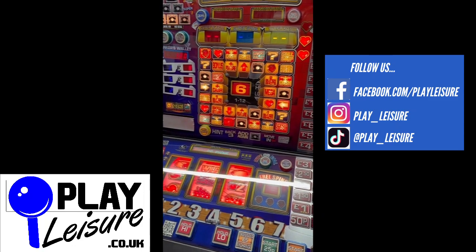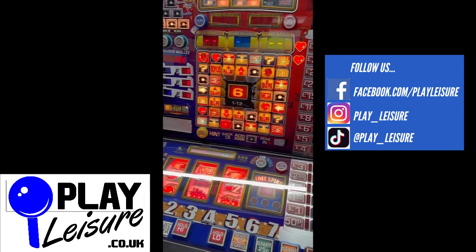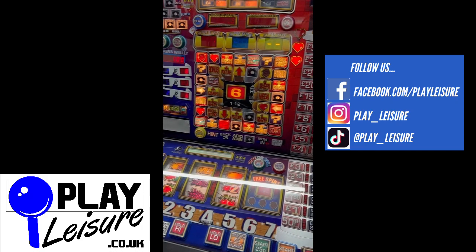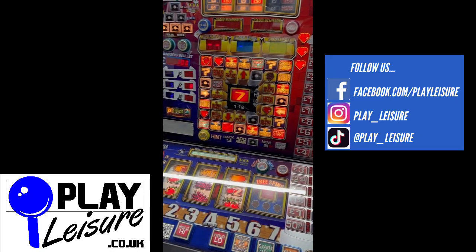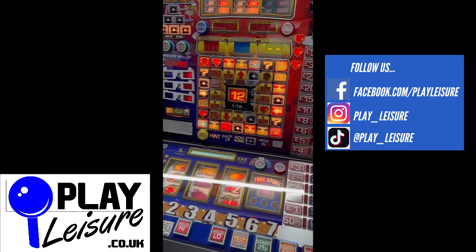This machine is now available on our website, www.playleisure.co.uk. Head over there now, check it out and see if you find the perfect new machine for you. Thanks so much indeed for watching the video today and keep well.